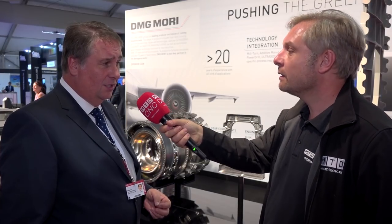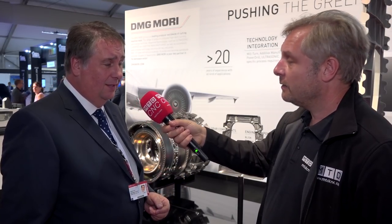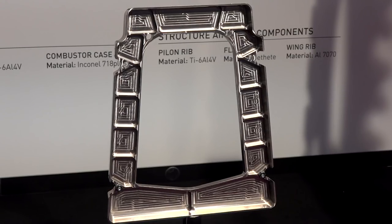Does that include composites? It includes composites and some special composites as well, which we're working on with some companies — you can use ultrasonic machining to actually get through them. There is a component in our showcase that is a very special material and can really only be done with a grinding application on ultrasonic. Then we've also got the engine components and your traditional aluminium structural parts as well.